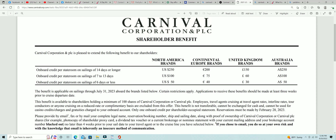The benefit is applicable on sailings through July 31st, 2023. I called them up just a few minutes ago and asked if that means they're stopping after 2023. They said no — they only set this up about two years at a time, then they readjust things as needed and send it out again for another couple of years.